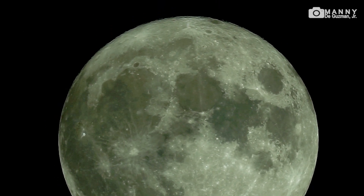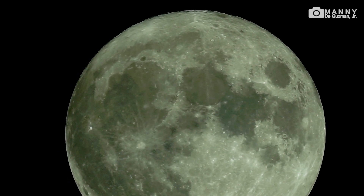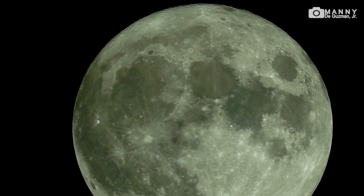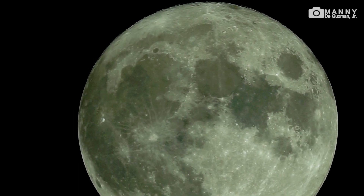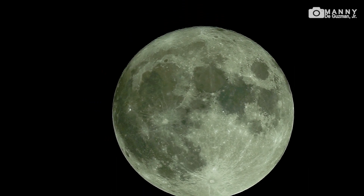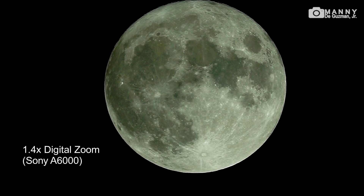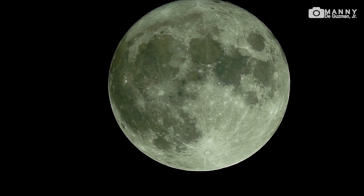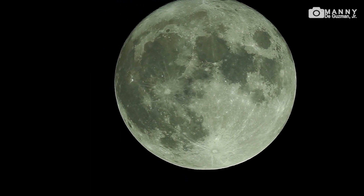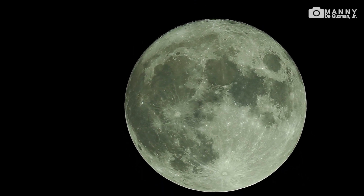I'm using the Sony a6000 mirrorless camera body attached to my Tasco 4.5-inch 900-millimeter Newtonian astronomical telescope. Back to times one. Wow, that's nice — it's enormous. There you go.